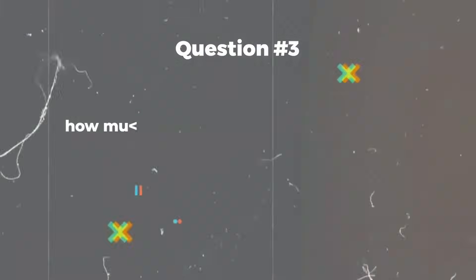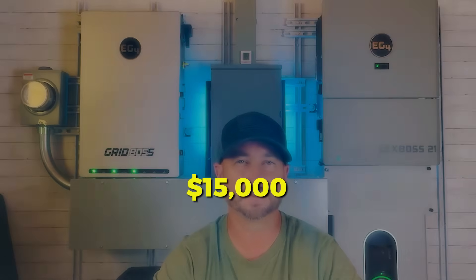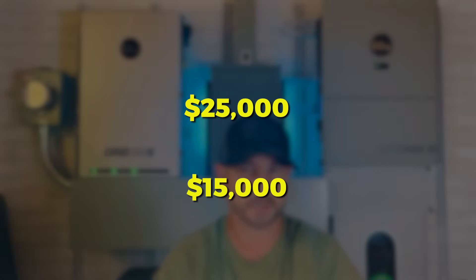Question number three: how much does a system like mine cost? If you shop at the right places — the places I recommend — for a system about my size, you're looking at right around $15,000 to $25,000 for equipment only. If you actually had somebody install the whole system for you, you're looking at about double that.